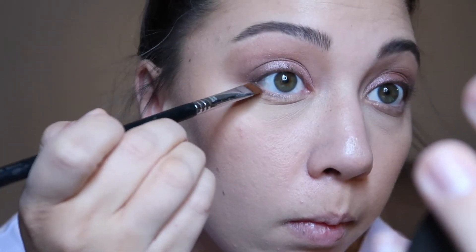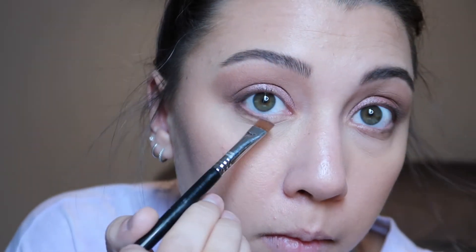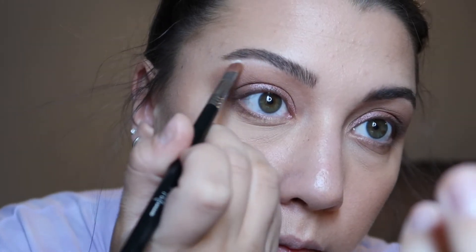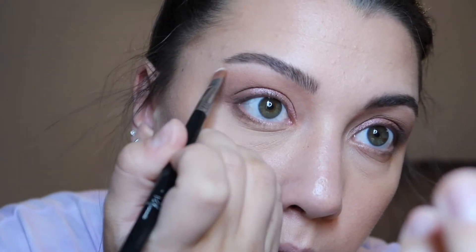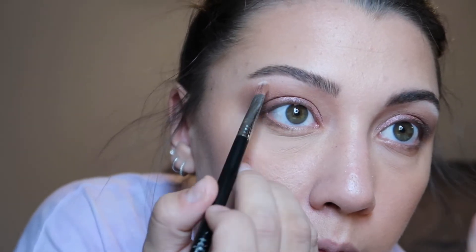Then I'm going to take a flat definer brush and use that same dark shade from the Natasha Denona palette on my lower lash line. Then I have a little trick for you — the eyeshadow goes all the way up to my eyebrow and I don't really want it that high. So I'm going to take the lightest shade in the e.l.f. palette and basically erase the dark shadow that's too close to my eyebrow. It'll look a little funny at first, but once I blend it all out, it'll look like there was never any eyeshadow there to begin with.